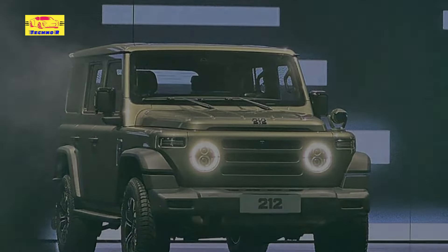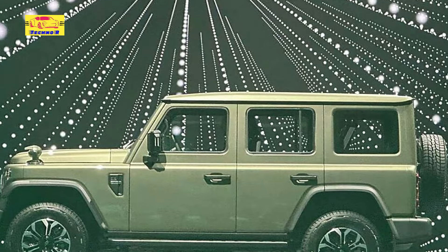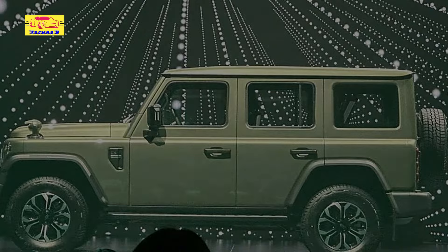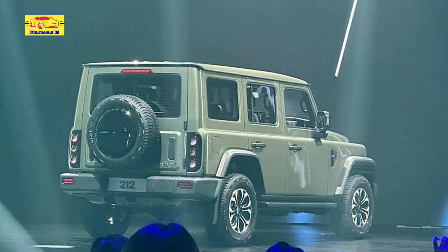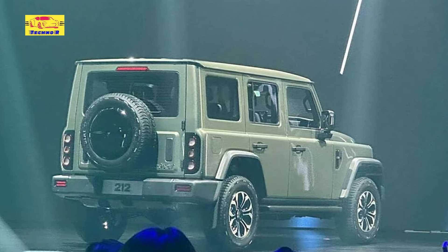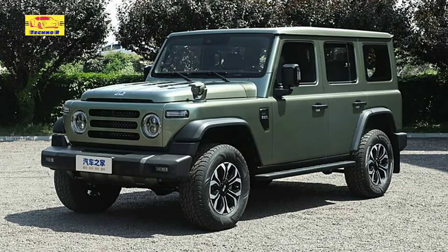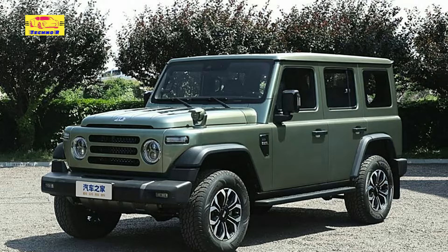In the dynamic world of off-road vehicles, enthusiasts often find themselves torn between iconic models like the Jeep Wrangler, Ford Bronco, and Land Rover Defender. Now, there's a fresh contender from China that promises to blend the best of these rugged classics: the BAW212. Beijing Automobile Works' latest offering aims to capture the essence of these legendary off-roaders while introducing a unique option to the market.